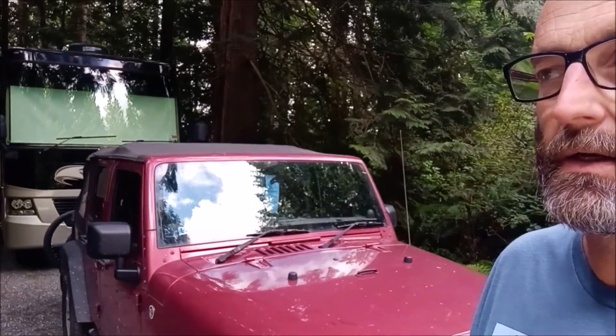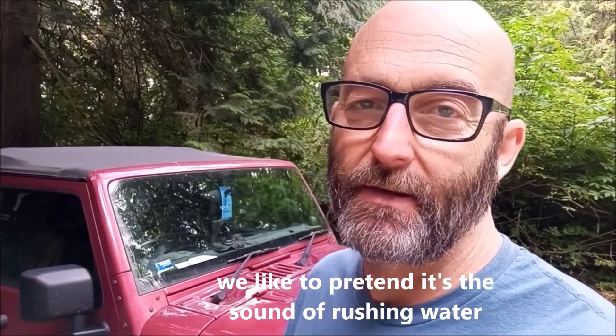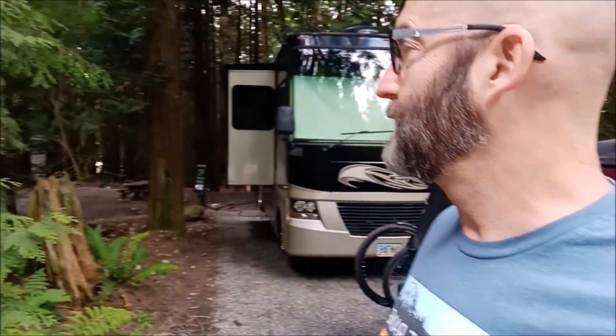Really private site. You might be able to hear I-5 in the background, which some people might not like, but our house is located very close to the state highway, and we get much worse traffic noise in our house. So it hasn't been bad — kind of reminds me of home. There's lots of big trees here, some old growth stumps that are really good size. I'll flip the camera around and show you our spot.